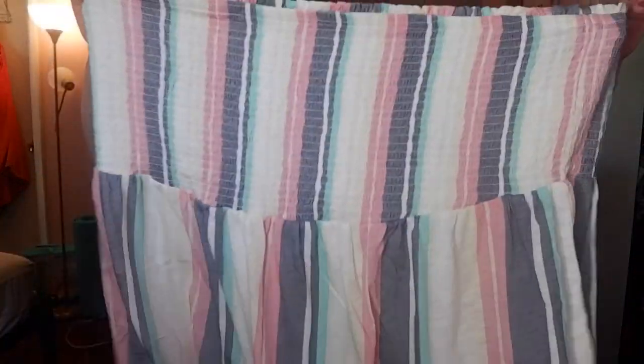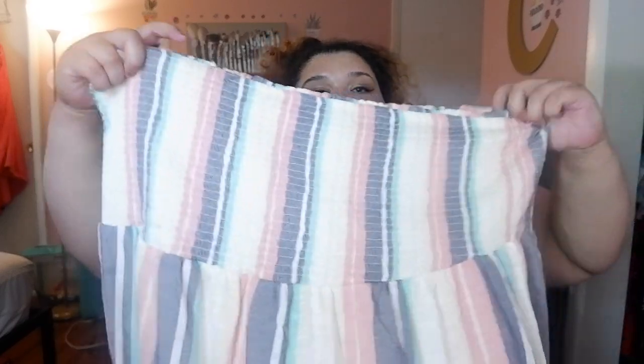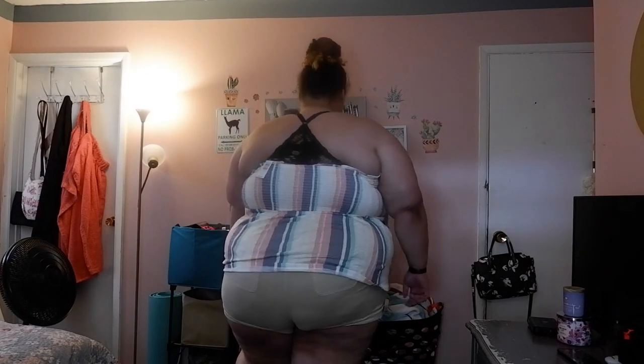The next thing I got is this tube top. It has kind of like a rainbow-ish, like a pastel rainbow — if there were to be a pastel rainbow, this is it. It kind of flares out; it's like what you'd call a baby doll type thing. It is really cute and I can't wait to wear this. I have two tube tops now.